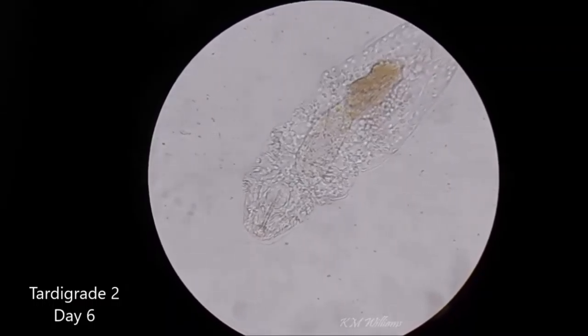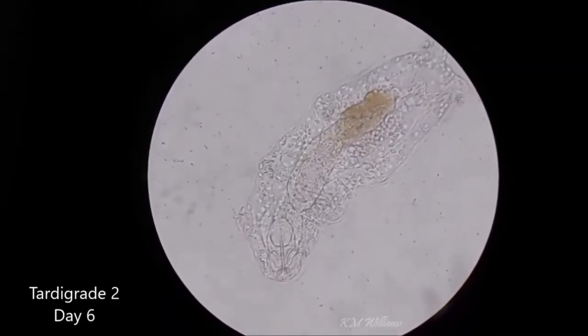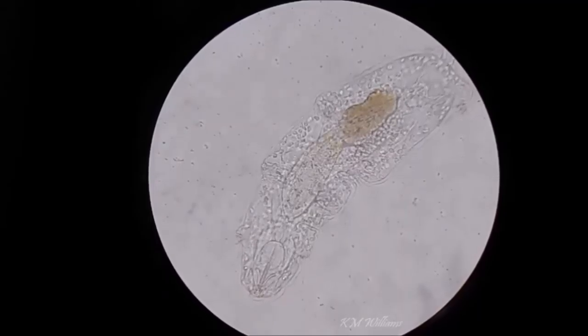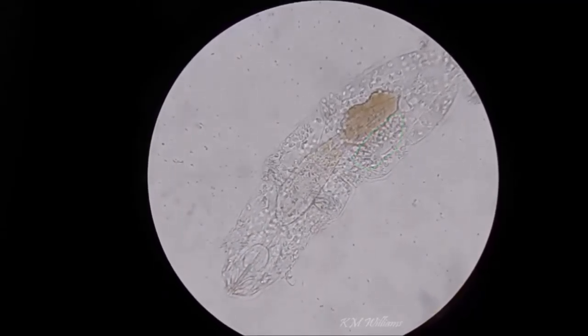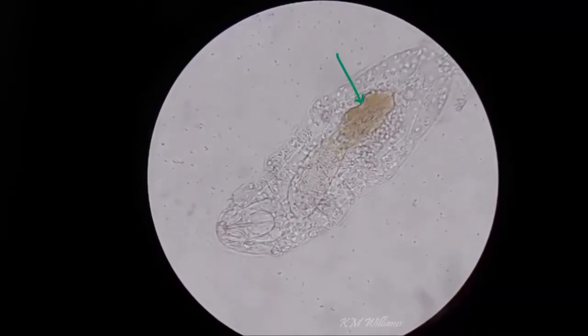Moving on to day six, and the tardigrade looks very different again. We see this section like a dense cluster of cells is still there, and there's a large amount of the dark material at the lower part of the digestive tract too.